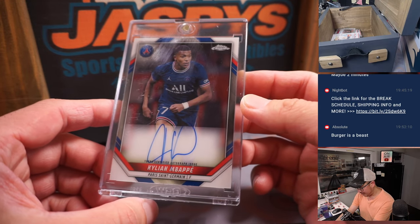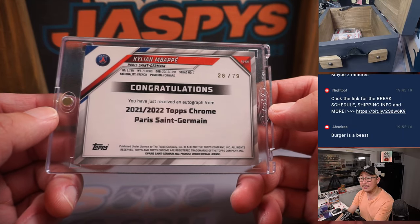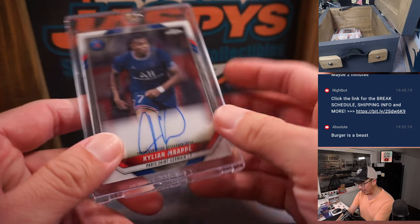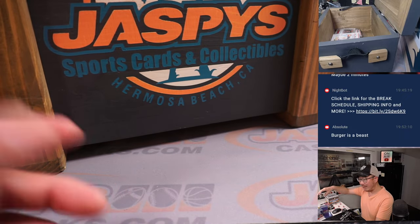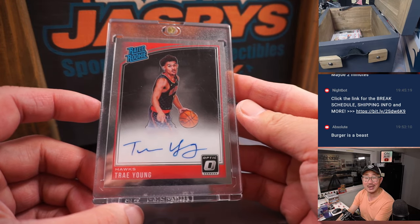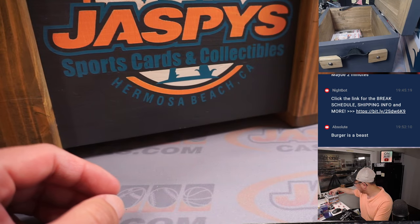Kylian Mbappe from Topps Chrome, 28 out of 79, from 21-22 Topps Chrome Soccer — maybe Champions League, still cool. And Mbappe says he's not going anywhere. There's a Rated Rookie Auto — Trey Young from Donruss Optic Hoops. Nice.